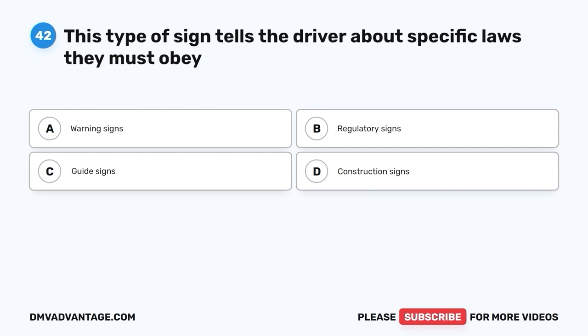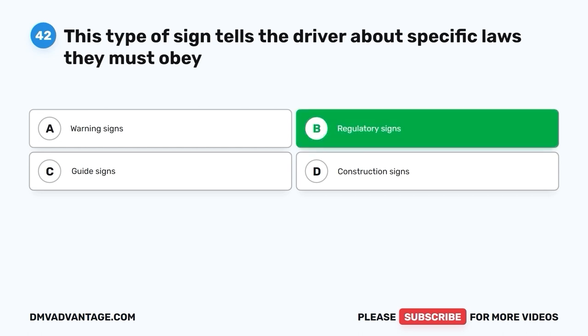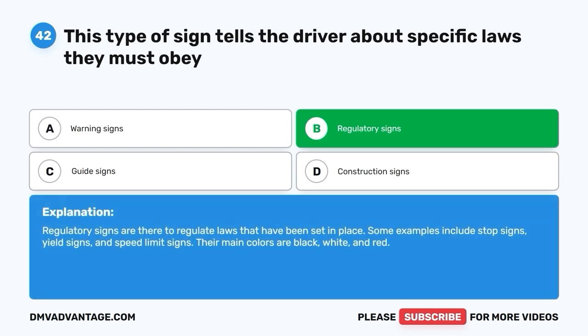Question 42: This type of sign tells the driver about specific laws they must obey. A. Warning signs. B. Regulatory signs. C. Guide signs. D. Construction signs. The correct answer is B — regulatory signs. Regulatory signs are there to regulate laws that have been set in place. Examples include stop signs, yield signs, and speed limit signs. Their main colors are black, white, and red.